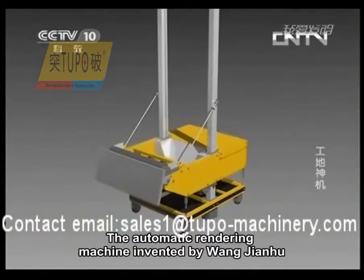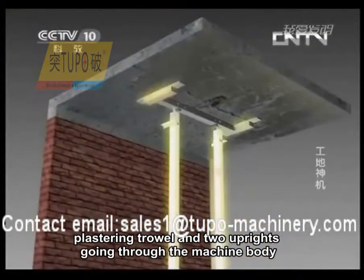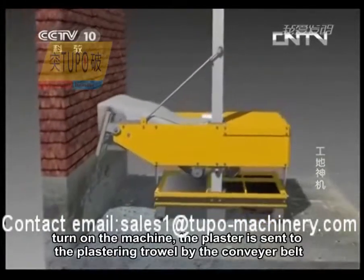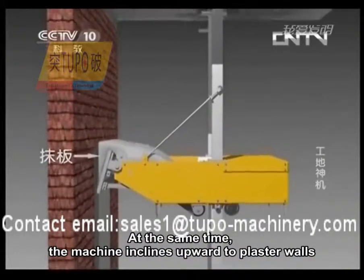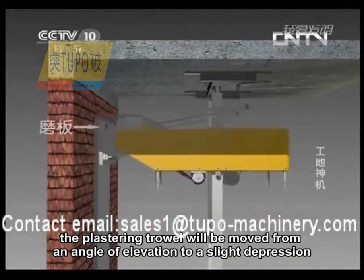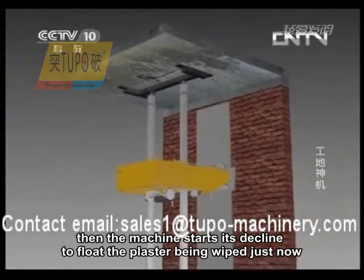The automatic rendering machine, invented by Wang Jianhu, is mainly composed of a machine body, plastering trowel, and two uprights going through the machine body. Fix these two uprights between the ground and the roof before using them, then fill the ash pit full with plaster. Turn on the machine — the plaster is sent to the plastering trowel by the conveyor belt. At the same time, the machine inclines upward to plaster walls. When the machine comes close to the roof, the plastering trowel will be moved from an angle of elevation to a slight depression. It changes into a smoothing trowel momentarily, then the machine starts its decline to float the plaster just applied. Then a wall section is completed.